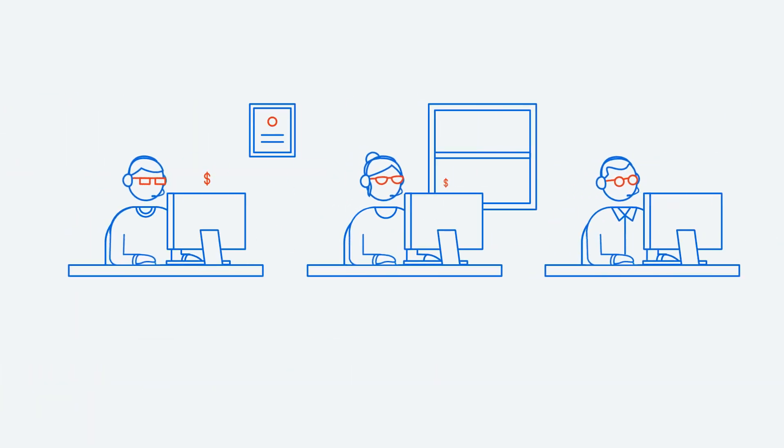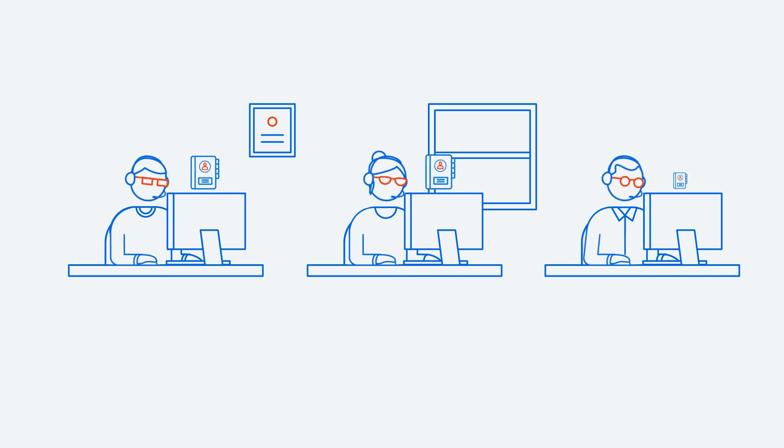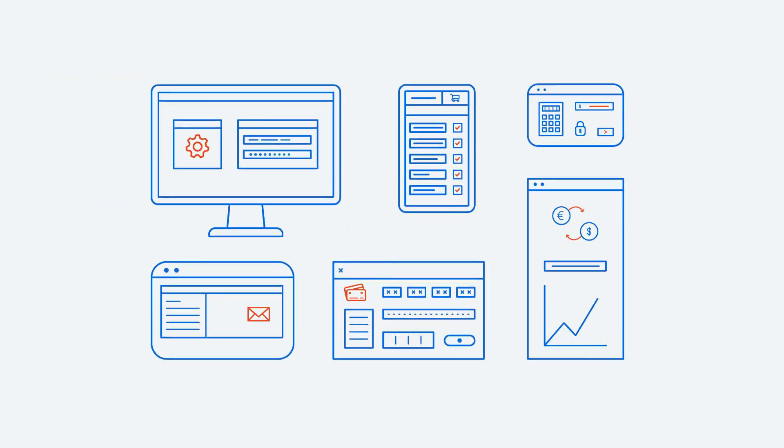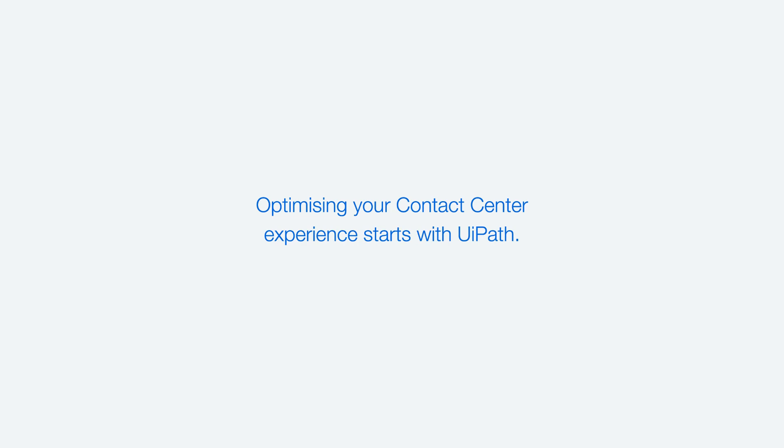And when the employee sells a product or creates an action to be processed, such as a service request or update to a customer record, back-office robots can manage the order and ensure fulfillment. Optimizing your contact center experience starts with UiPath.